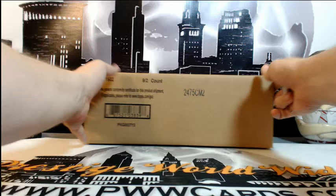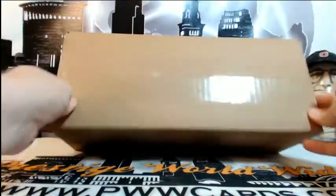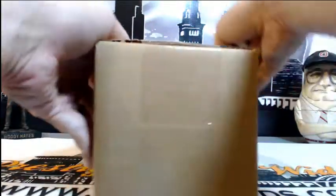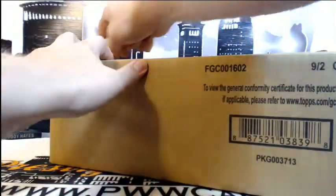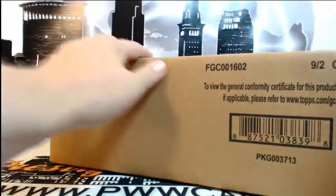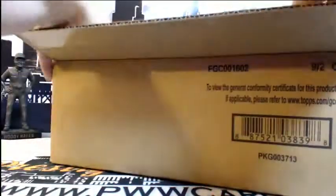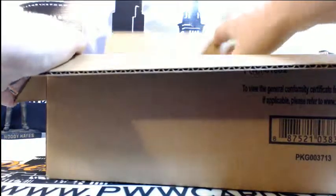Everyone knows the teams they bid on and won on eBay, so we'll go ahead and get this thing started. Good luck to everybody, thanks for breaking with us. We have another break coming up at 9:45 tonight of Topps Triple Threads, as well as a random in the store that's available.